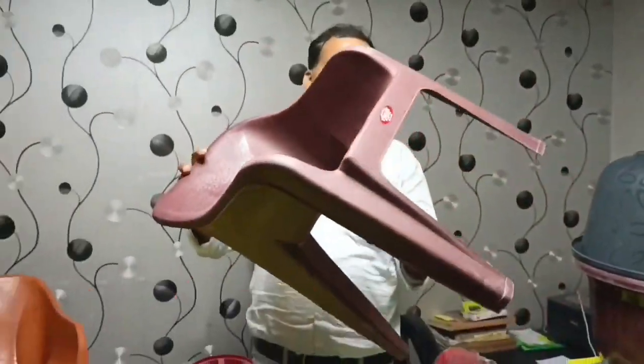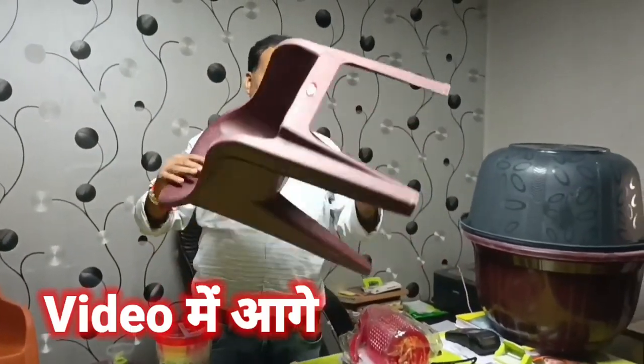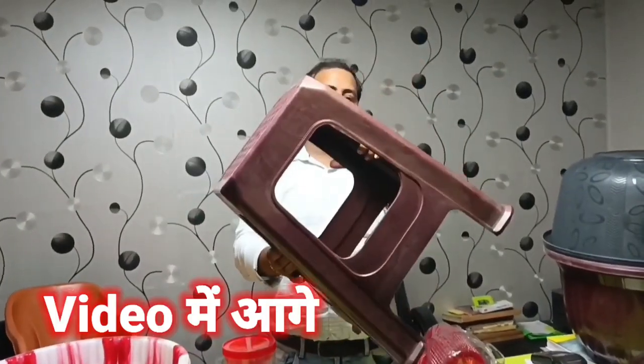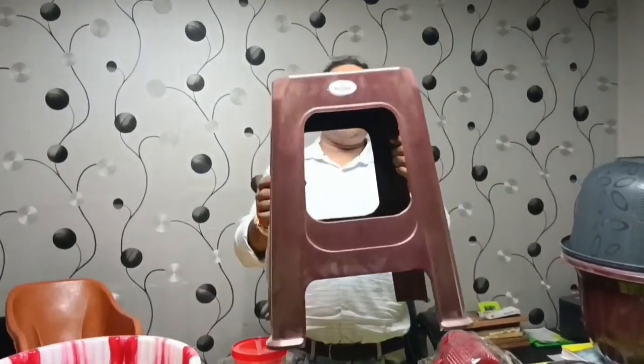The sofa for a child is 78 rupees. If you want a bigger size, the bigger sofa for adults will be 160 rupees. This stool is only 75 rupees. The full-size 18-inch stool is also available.